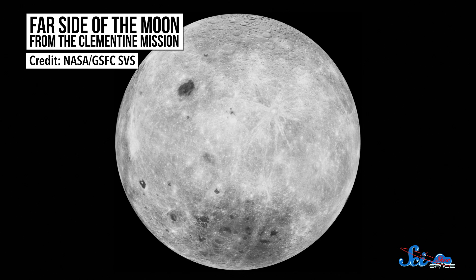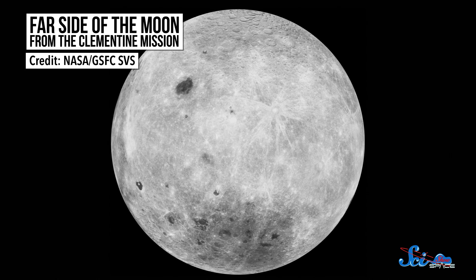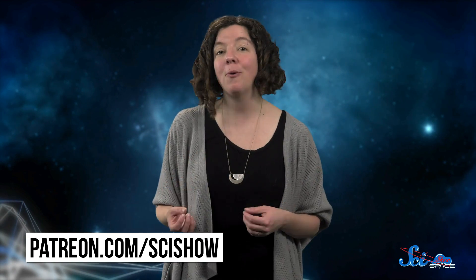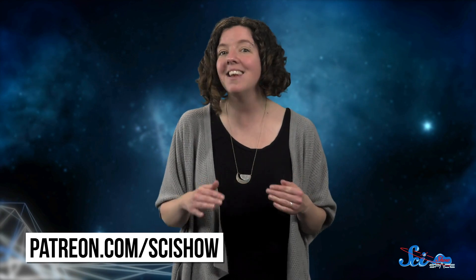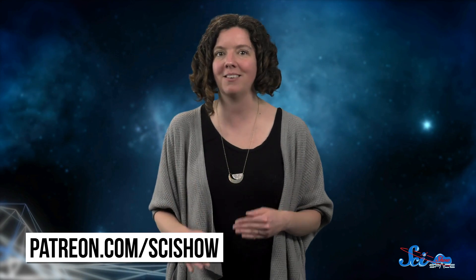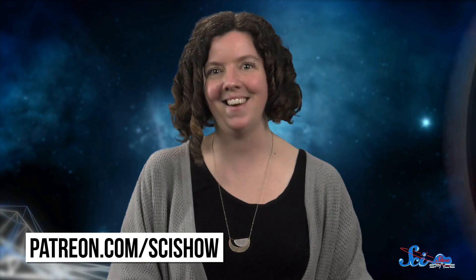With government agencies and private companies starting to set their sights on the Moon again, hopefully we'll get more data that will help us figure that out. Luna 3's photos of the far side of the Moon were probably the first major lunar revelation of the Space Age. But nearly 60 years later, we still have a lot more secrets to uncover. Thanks for watching this episode of SciShow Space, and thanks especially to our community on Patreon. Your support is what allows us to keep diving into the amazingly weird history of space exploration and the most mind-boggling aspects of the universe. If you're not yet a patron and want to learn more, you can check out Patreon.com/SciShow.